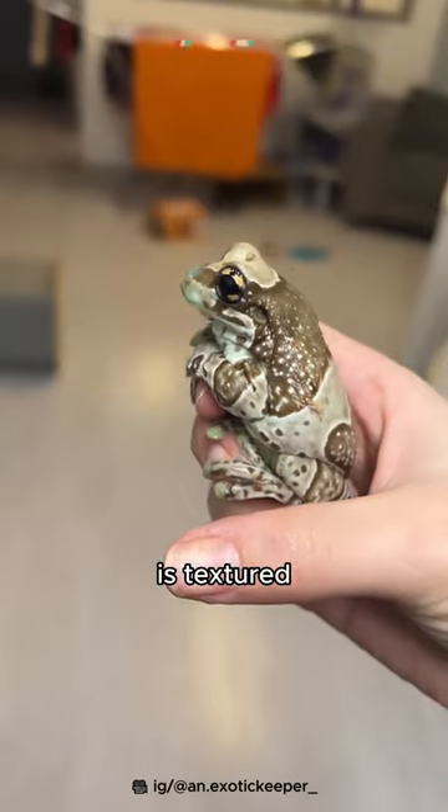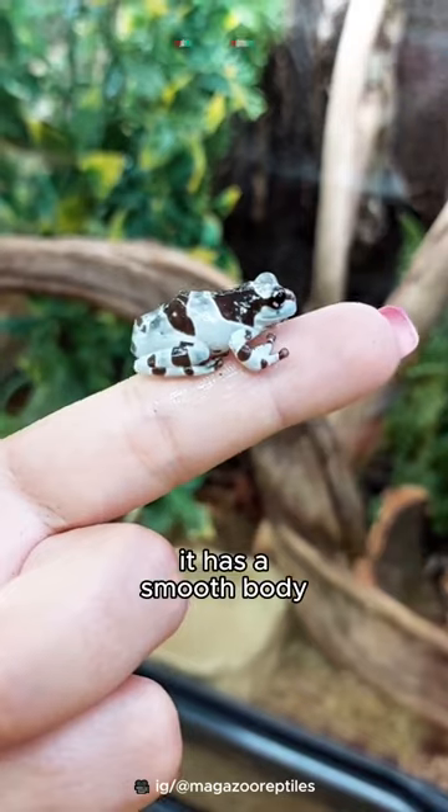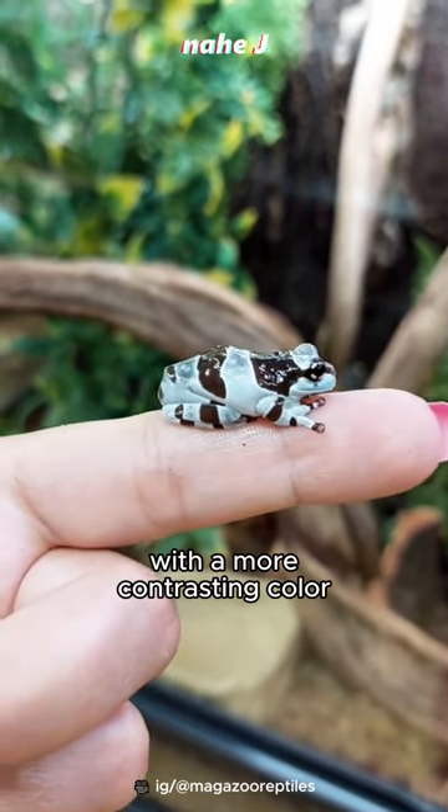The adult body is textured, generally gray with black or brown patterns. While when young, it has a smooth body with a more contrasting color.